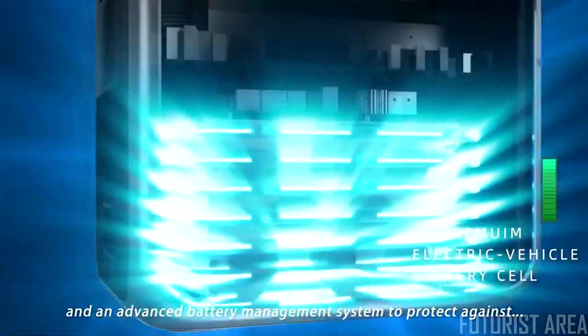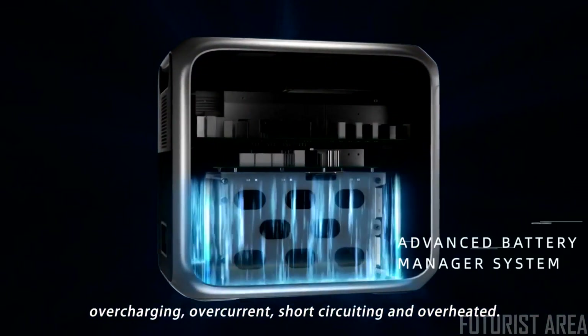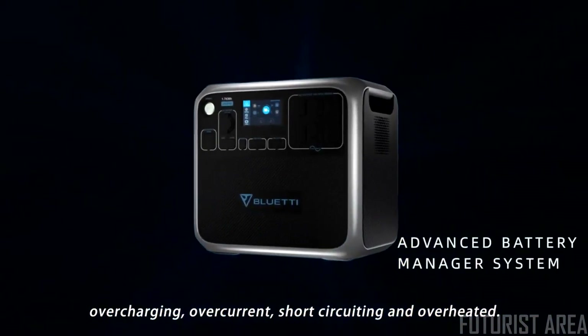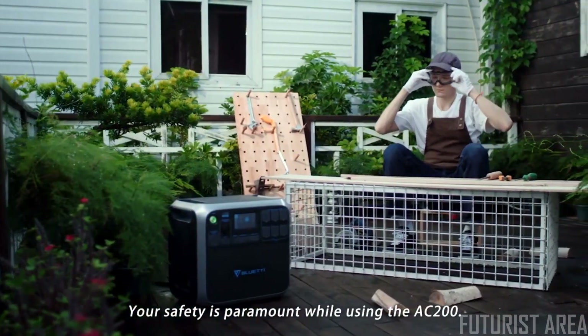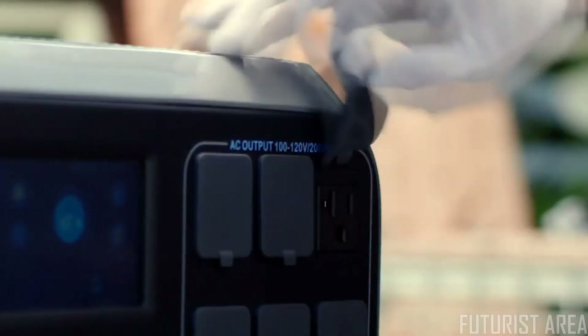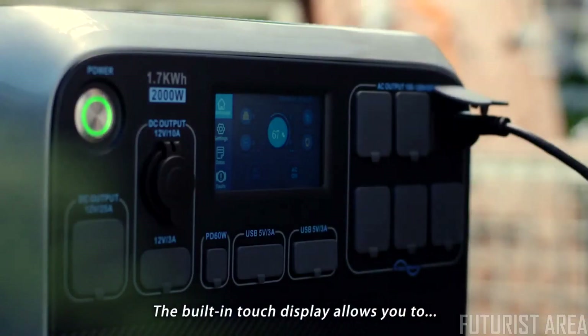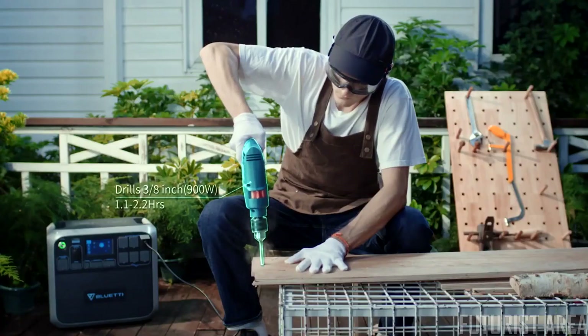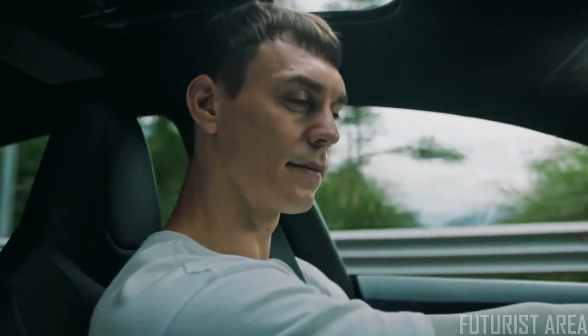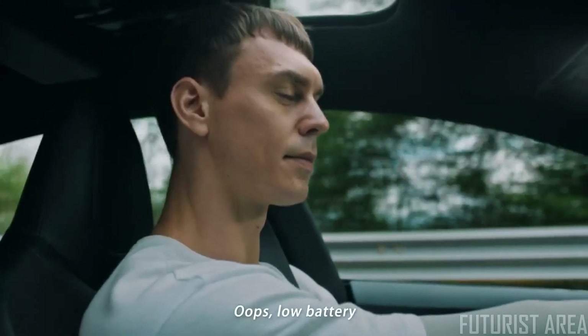Utilizing LG premium electric vehicle grade battery cells in an advanced battery management system to protect against overcharging, overcurrent, short-circuiting, and overheating — your safety is paramount while using the AC 200. The built-in touch display allows you to fine-tune your power requirements.